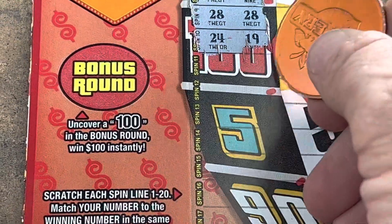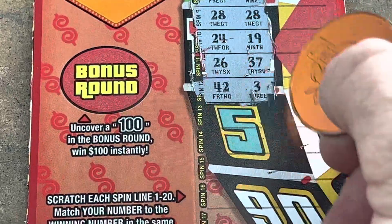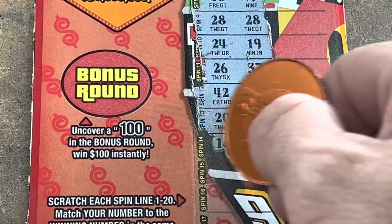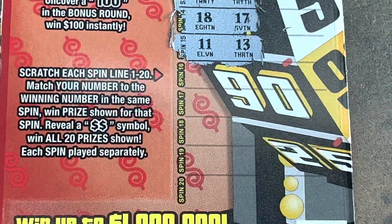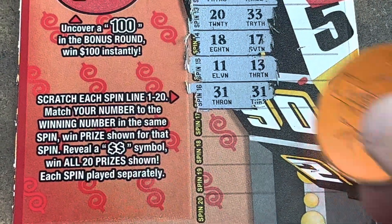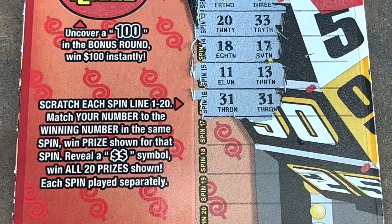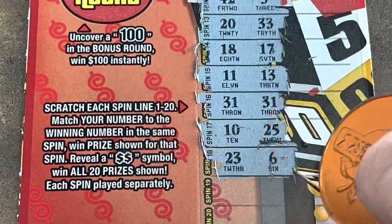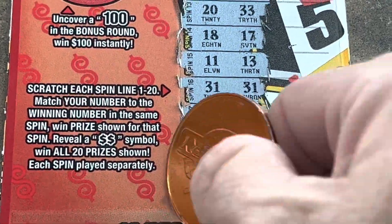We got 10 more spots to scratch, we've got 2 matches. 37, 26. 3 and 42. Come on — double threes. 20. 17 and 18, close. 13 and 11. Alright, last 5 — come on now. 31 and 31! We got some money y'all, there's 3 matches. Heck yeah. 25, 10, 6, 23, 12, 39 — last shot. Not a match.